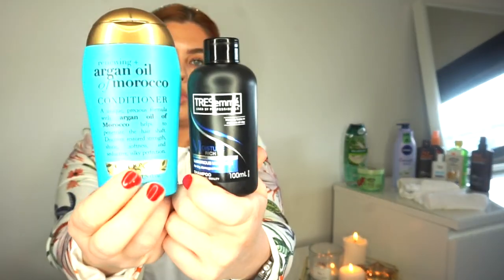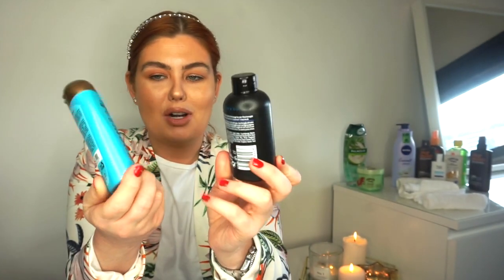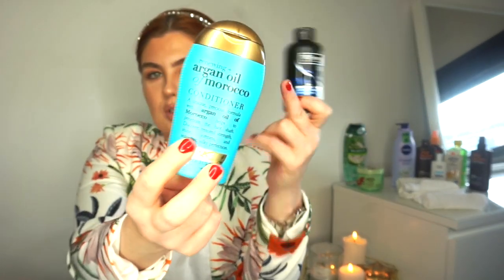Hair care now - I told you it was going to be a long video! I've got a little mini shampoo and conditioner. They're not matching, I know - the Asda didn't have matching ones. I wanted the argan oil one because I've used it before and liked it, so I've got a Tresemme one for dry damaged hair and then a Moroccan Oil argan oil conditioner.